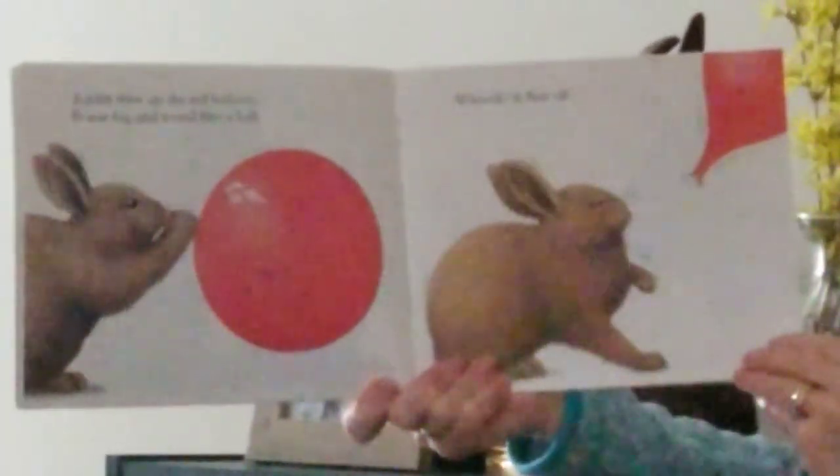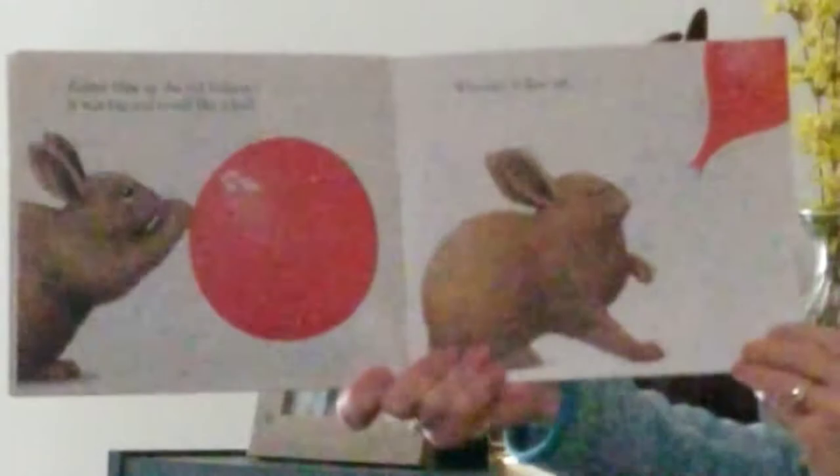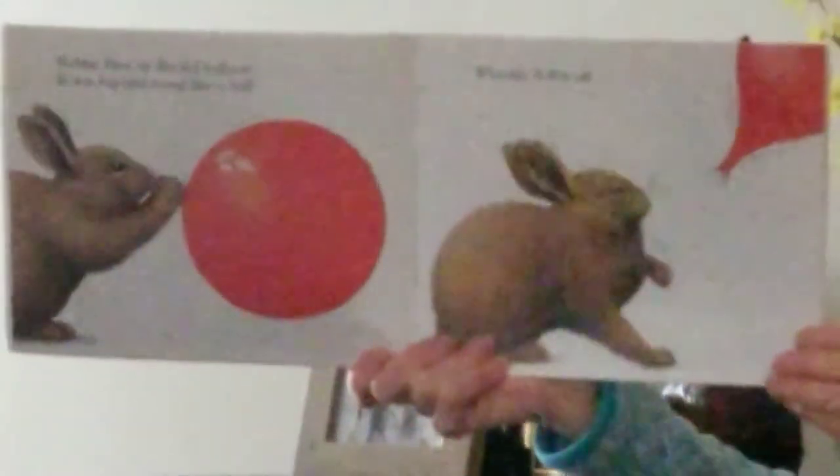Rabbit blew up the red balloon. It was big and round like a ball. Whoosh! It flew off.